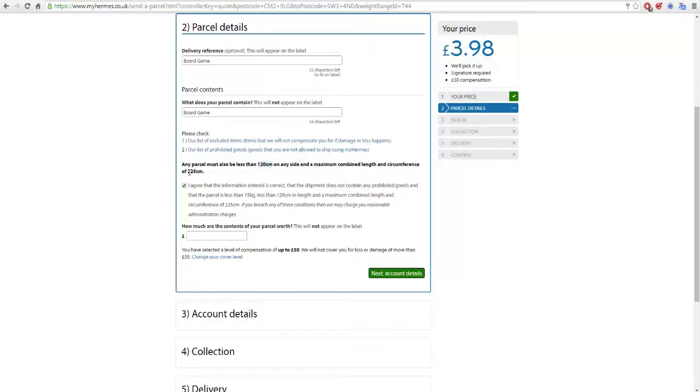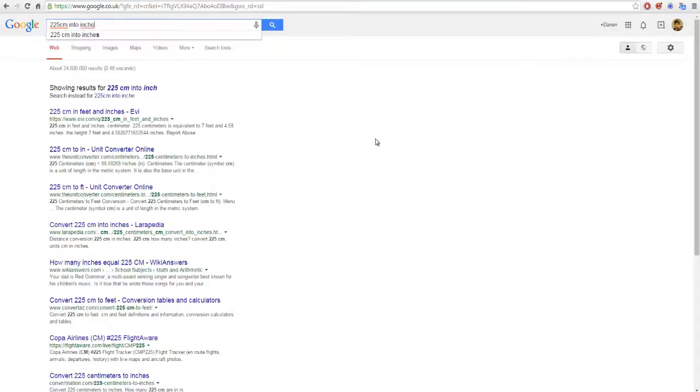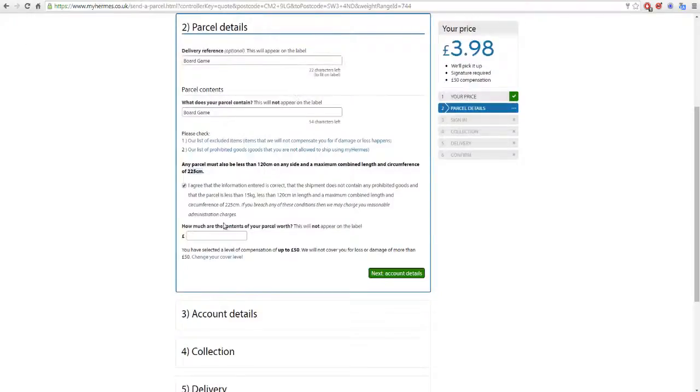My entire black bag was about 47 inches, and 225 centimeters is 88 inches — so I was by far within their limits. I always claim the contents are worth £49.99, because they offer up to £50 compensation anyway. So why say it's worth £8? If it does go missing, you say it's worth £49.99.